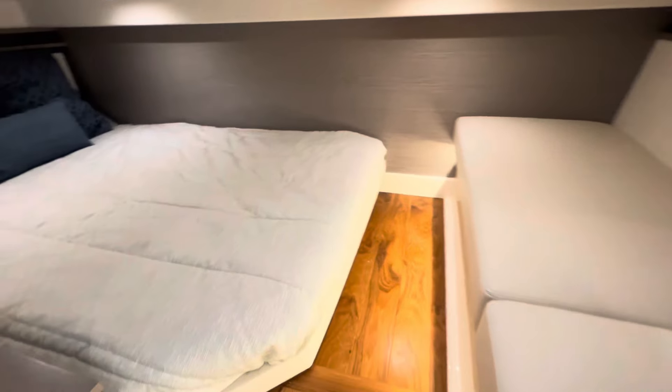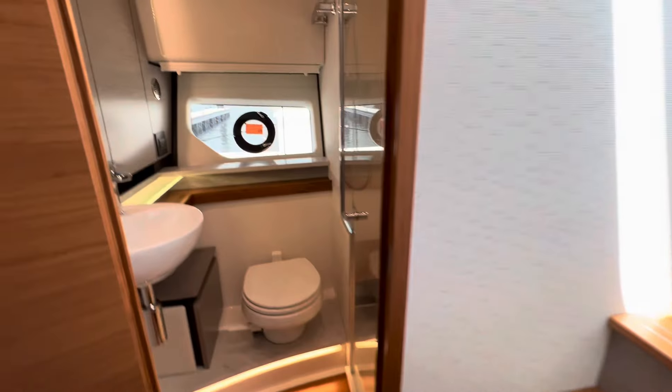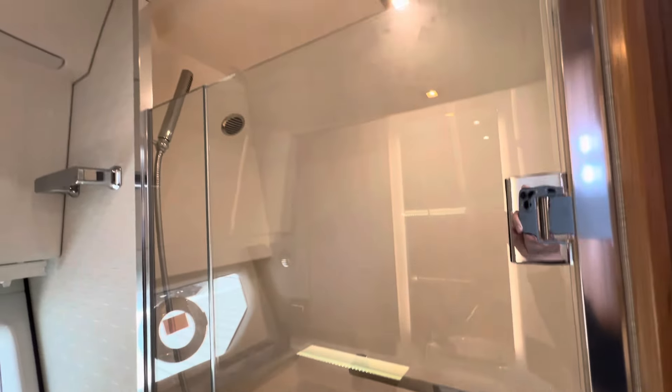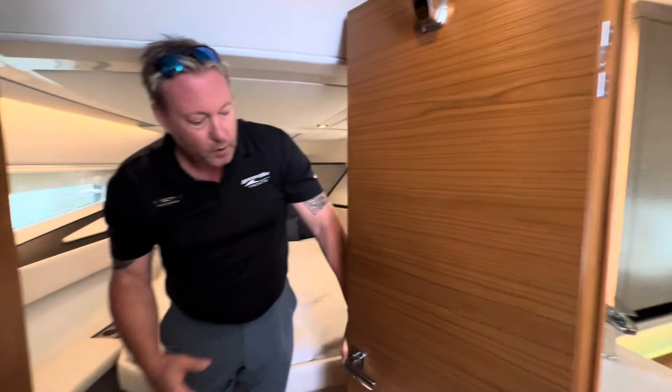That veers off onto the starboard side with a little couch area for entertaining — very roomy. As we go into the bath, it is a full bath, not a wet head. Full high shower with lots of room all the way around and very well lit.